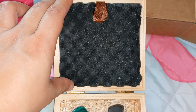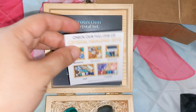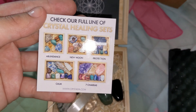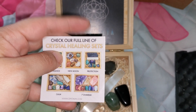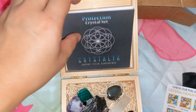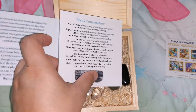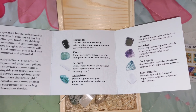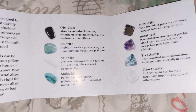It has this foam insert, and when you remove it, it comes with all the sets they have. I have this one with the black one on here. It also comes with this little book that tells you how to use them, how to clean them, which ones are in here, and what they are used for.